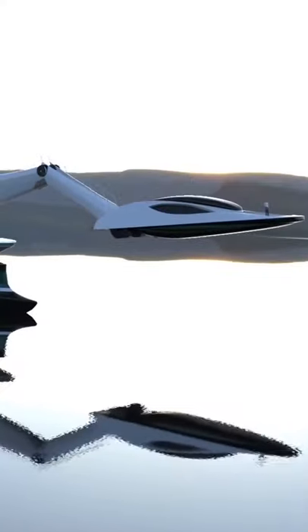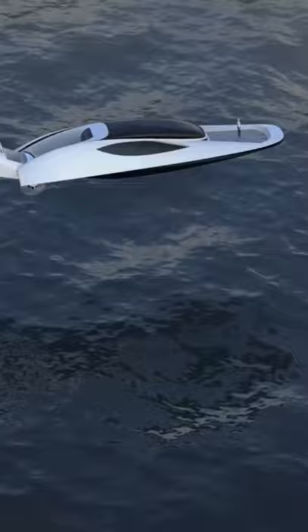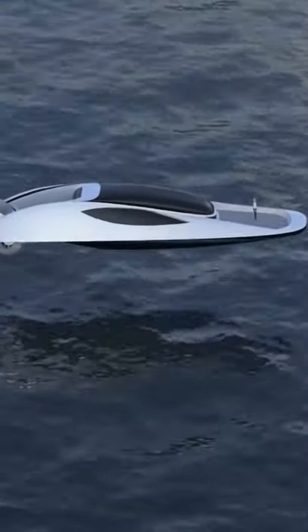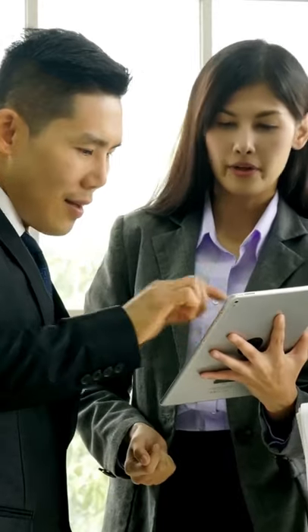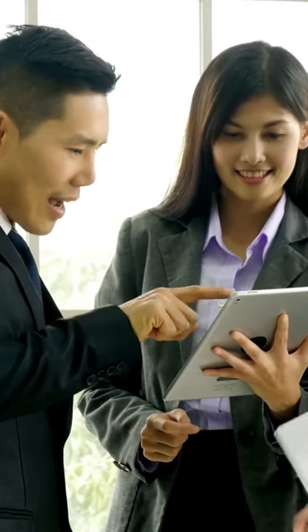If that wasn't impressive enough, the control tower can also be removed from the vessel and used as a completely separate 16-meter boat. This makes it something really special and will definitely be one of the main selling points.